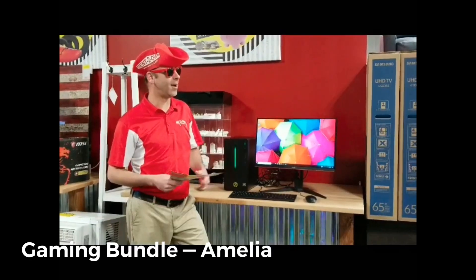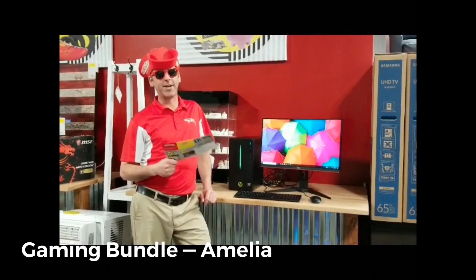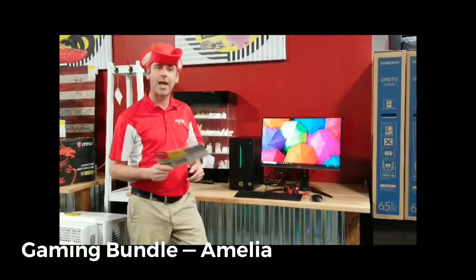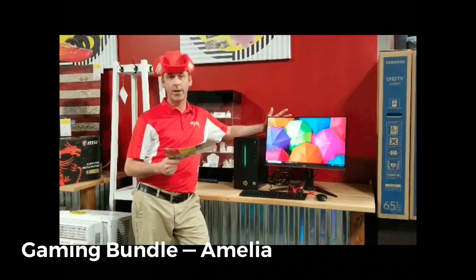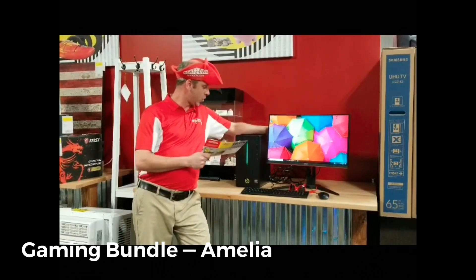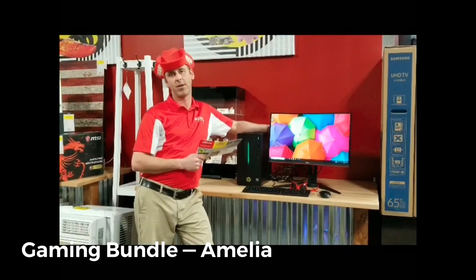Hey guys, John here at Rent to Own. Coming here to talk to you about some of the great deals we've got for customer appreciation. First one: the HP Gaming Desktop — it's an HP Pavilion, Windows, 16 gigs of RAM, 1TB hard drive. One good thing about this is on the inside you can upgrade all your memory and everything you need. It's got an AMD RX graphics card.